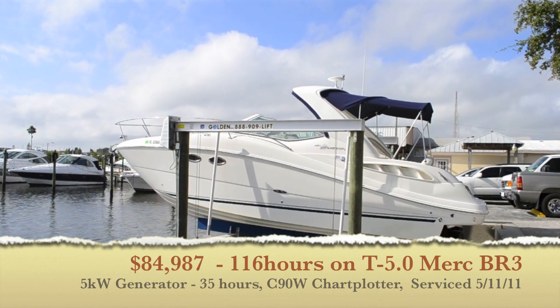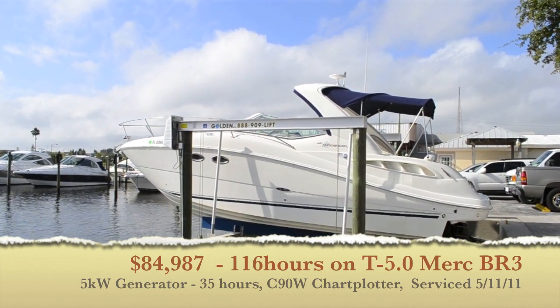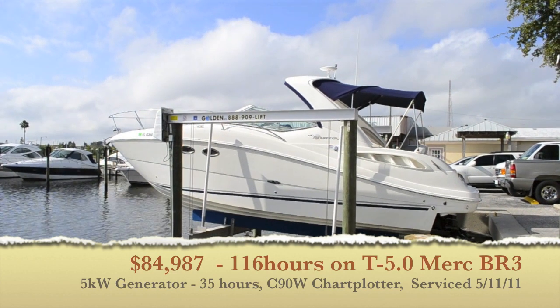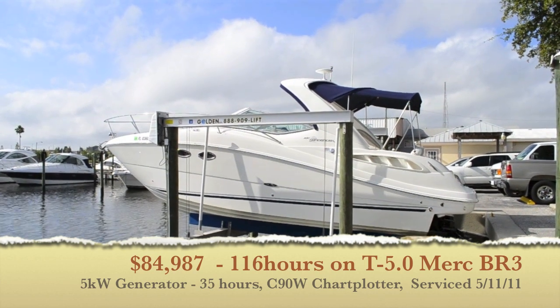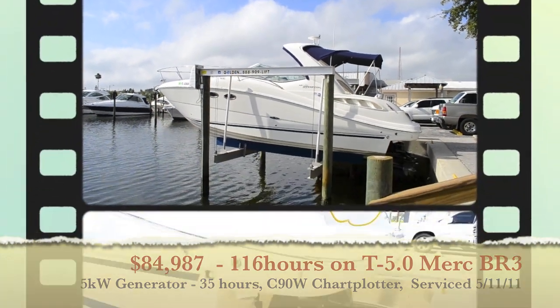She is nicely equipped with the twin 5.0 MerCruisers — 260 horsepower with the Bravo 3 outdrives. It has a full cockpit cover, camper canvas, brand new C90 wide, and only 116 hours with about 35 hours on the 5kw generator. Let's go take a look.